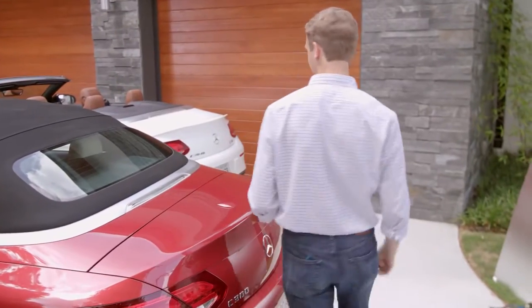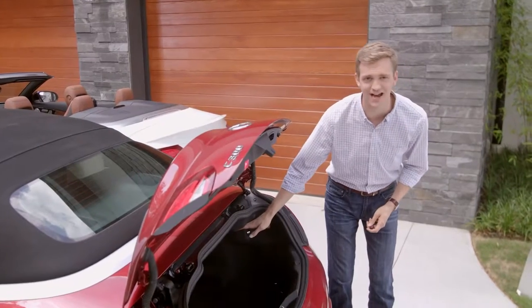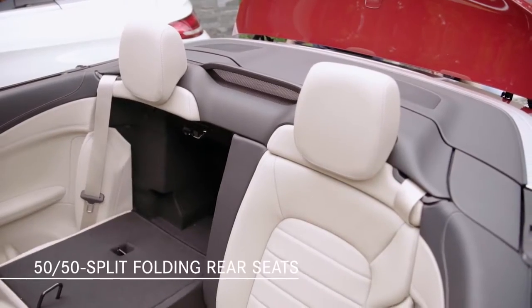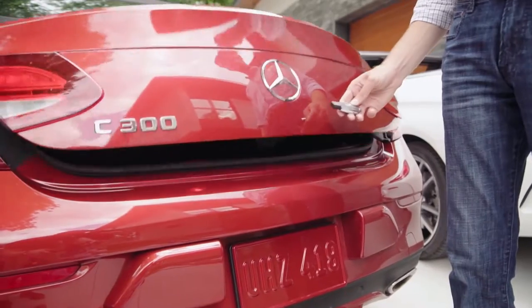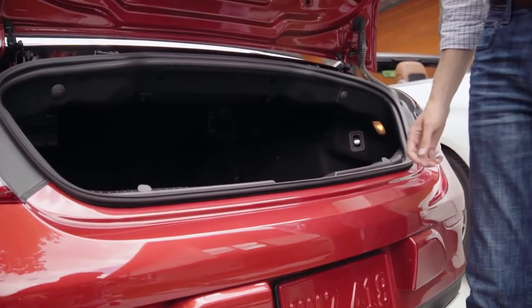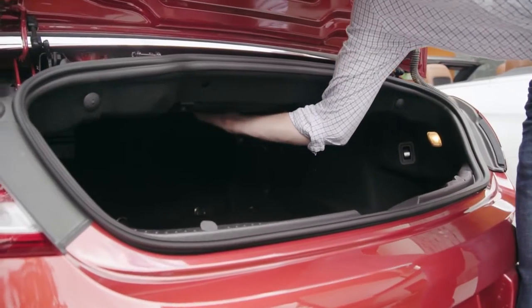The trunk is surprisingly accommodating for a weekend's worth of luggage, and the 50-50 split folding rear seats add even more practicality. An electronic trunk separator is available. If the separator is in its upper position for greater trunk capacity, it automatically moves downward when the convertible top is lowered.